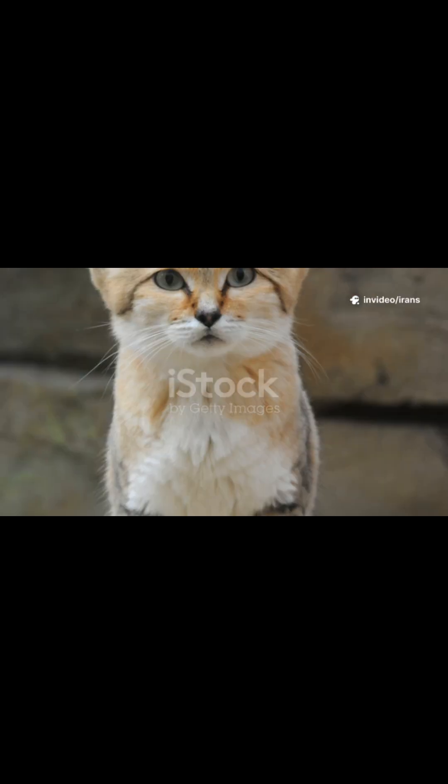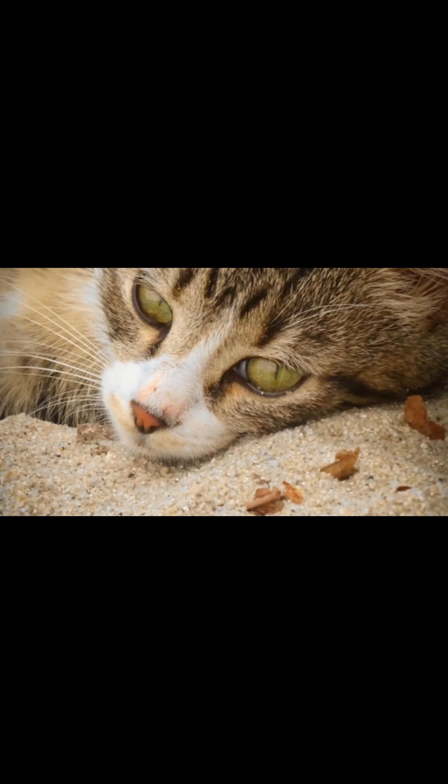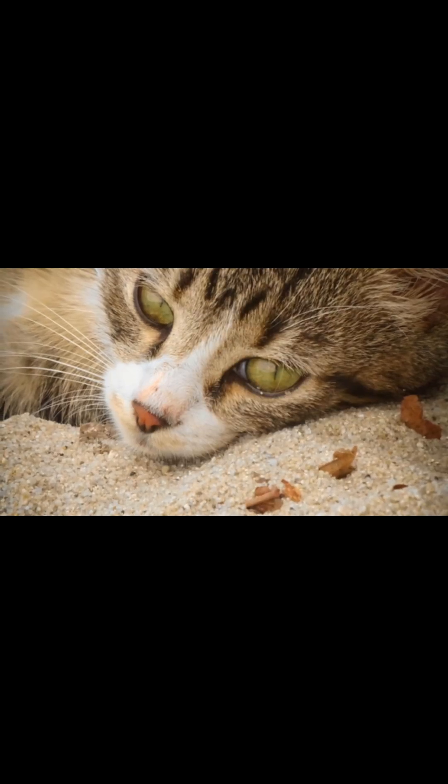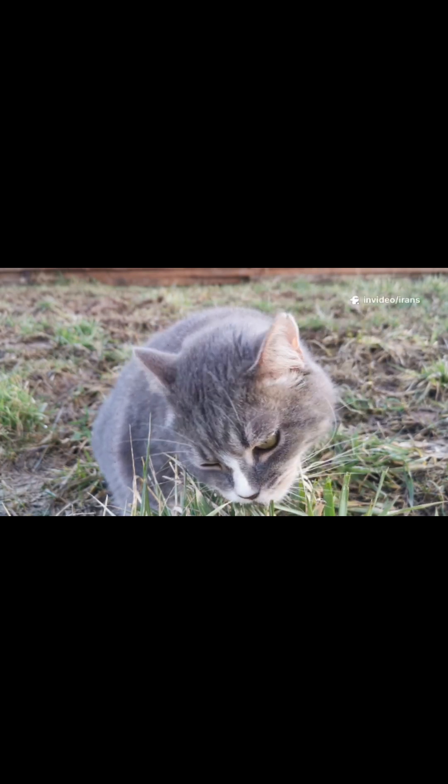A sand cat may travel several kilometers in a single night in search of a meal, methodically covering its territory. It relies on its phenomenal hearing, often stopping and tilting its head to listen for the faintest rustle or squeak beneath the sand.